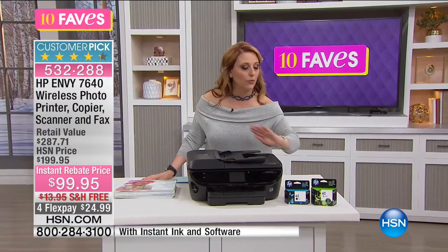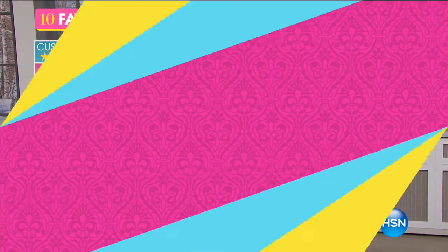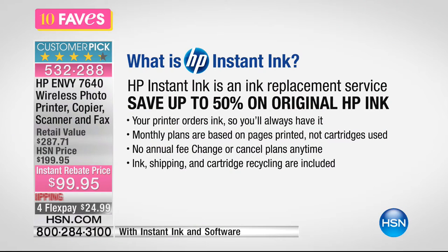You start out with full-size ink — not a starter set, a full-size ink. I use HP Instant Ink and will never go back to any other way. Your printer communicates with HP, and when it's low on ink, it sends a message and then ink just comes to your mailbox — it's the greatest thing ever. Ink, shipping, cartridges, recycling — everything is included. No annual fee. You can cancel at any time. I have the plan around $4.99 a month and I'm saving half price because my daughter's always printing things for school.